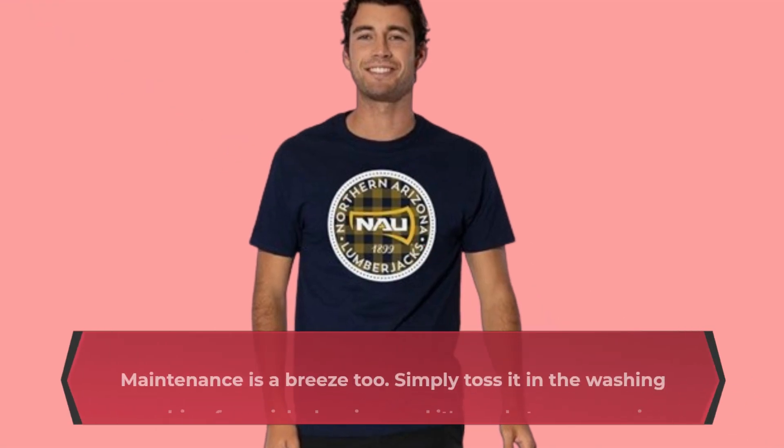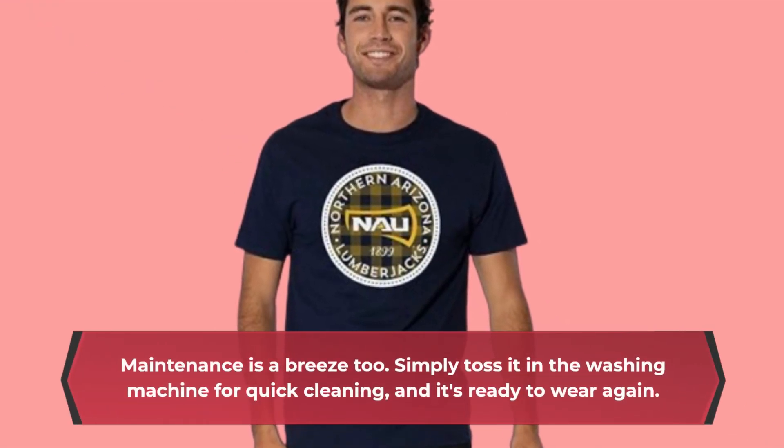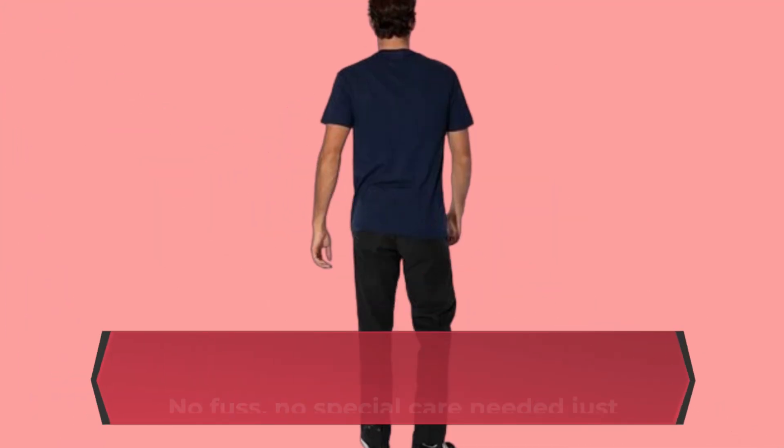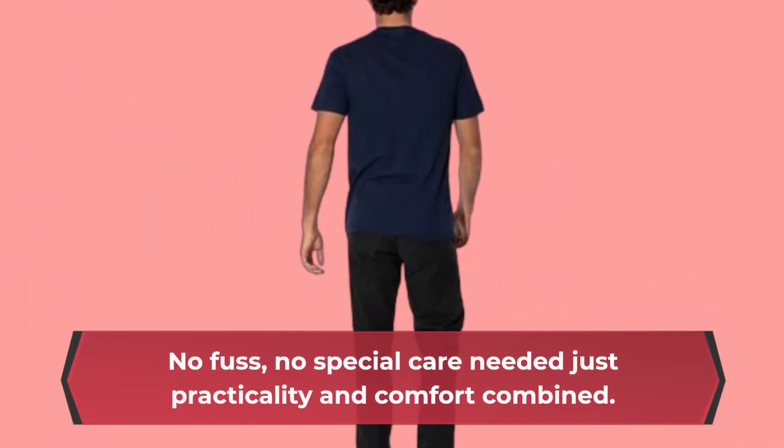Maintenance is a breeze too. Simply toss it in the washing machine for quick cleaning, and it's ready to wear again. No fuss, no special care needed — just practicality and comfort combined.